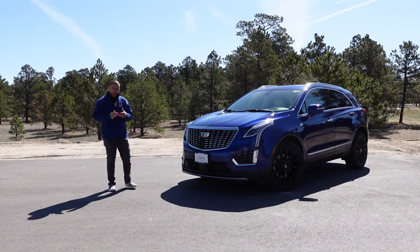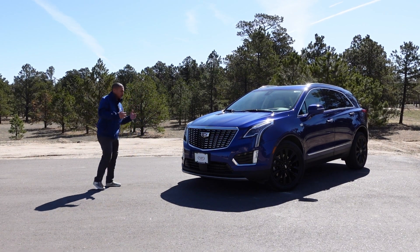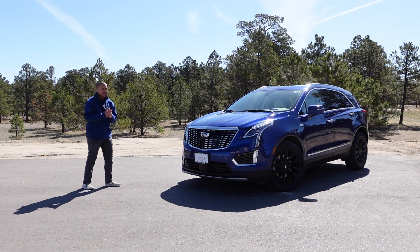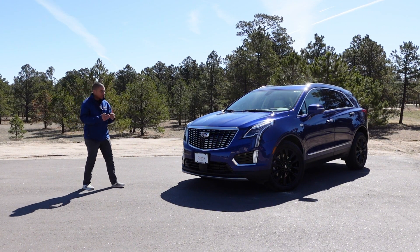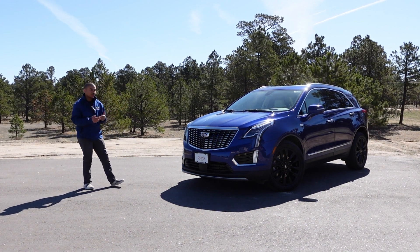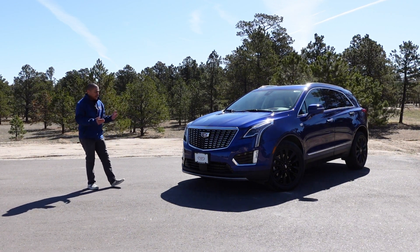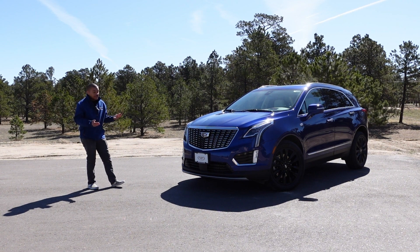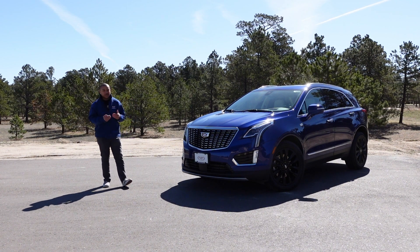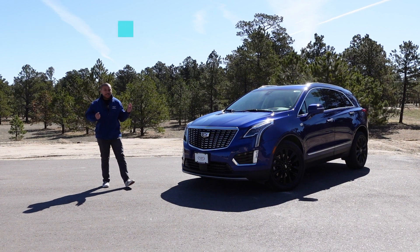Overall, I hope you guys really enjoyed this video. I thoroughly enjoy what Cadillac has done with this vehicle. They've taken the things they got wrong on the SRX and earlier XT5 models and genuinely improved them. The 2023 is a better vehicle than previous generations, and if I needed one I'd definitely consider it as a daily driver. Please like, subscribe, share, and comment below your thoughts — and I hope you guys have a great day.